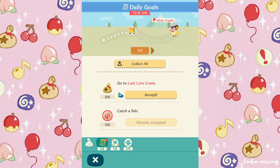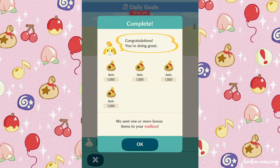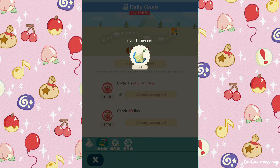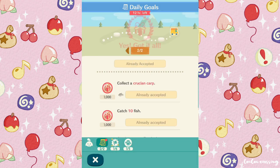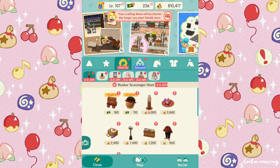We went to Lost Lure Creek, got some silver treats, caught 10 fish — looks like we completed our daily goals! We unlocked a river throw net, which pays back the one we just used.